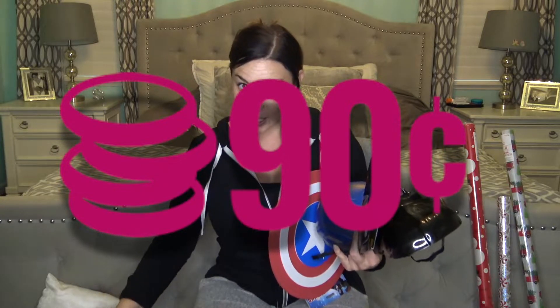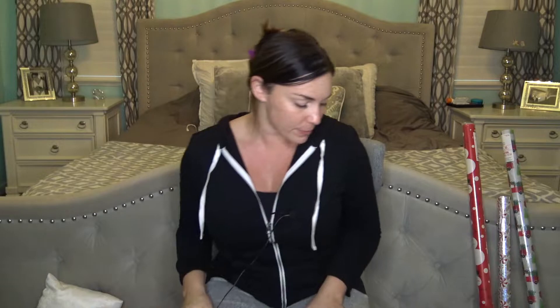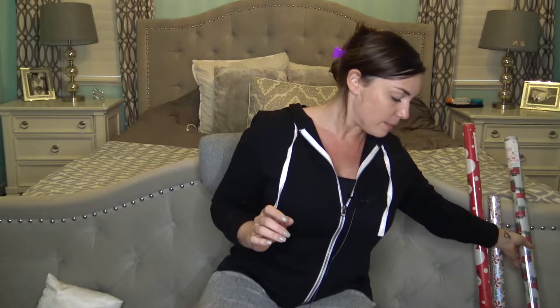Also from Target's dollar spot, I found little red truck wrapping paper for $2.50. That's really cheap because you get 75 square feet. Dollar Tree's wrapping paper is cheap but you don't get a lot of it, so this is actually cheaper square-footage wise. This year's theme under my tree is little red trucks and snowman.